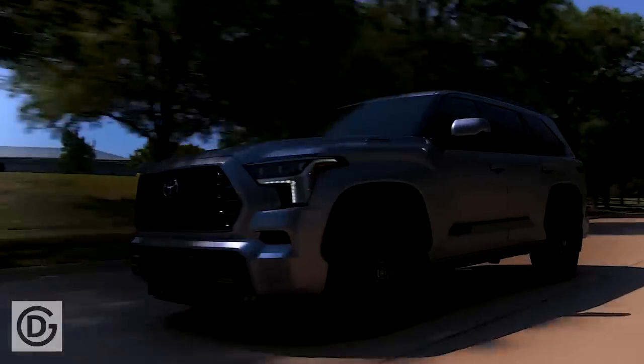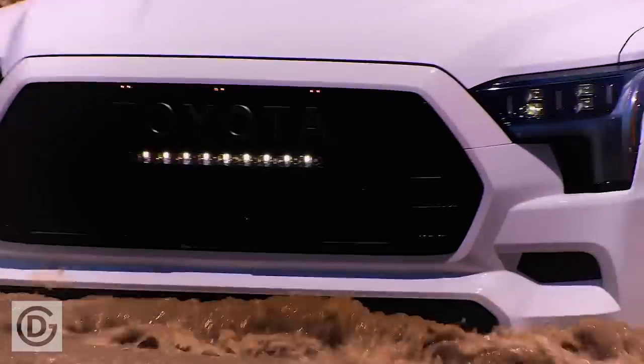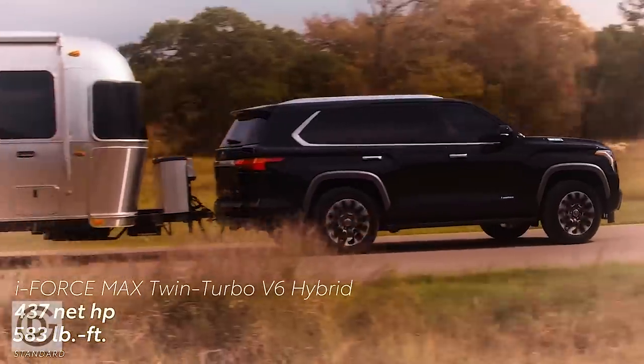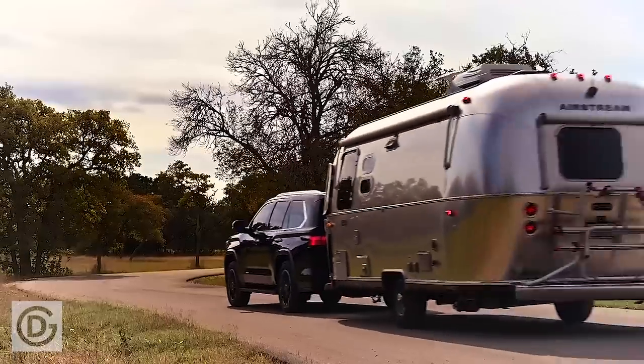Another addition to the next-generation Fortuner would be the engine. The 2.8-liter diesel engine on the Fortuner would get a mild hybrid system, which would help make the vehicle more fuel-efficient. The new mild hybrid motor from Toyota may be called GD Hybrid.